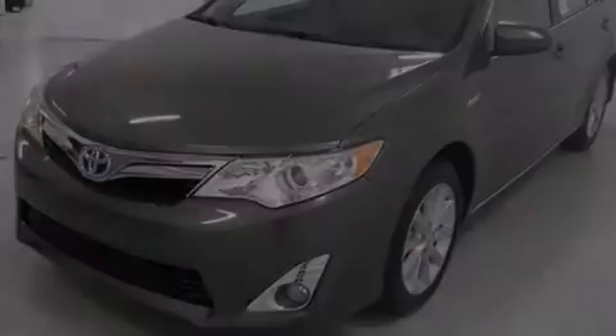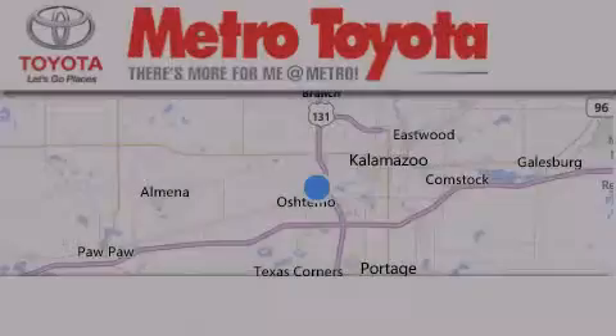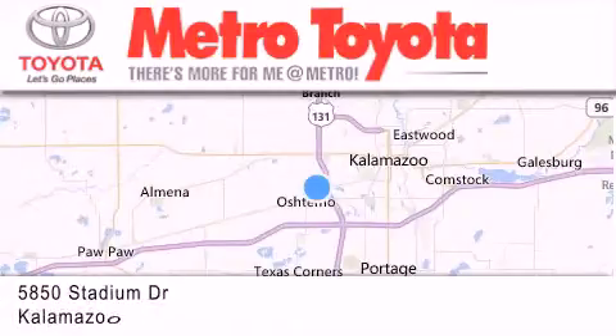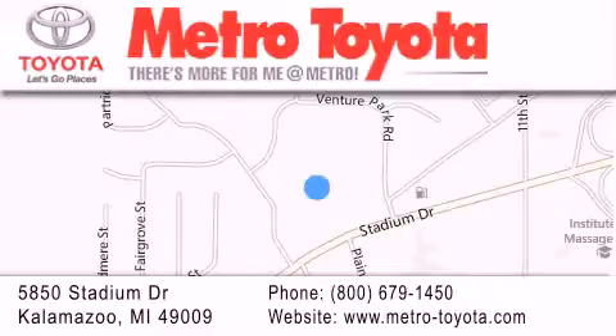Please call today to reserve this vehicle for a test drive. Thank you for considering Metro Toyota for your next vehicle purchase. If you have any questions, please visit our website, give us a call, or stop by our dealership, located at 5850 Stadium Drive in Kalamazoo.